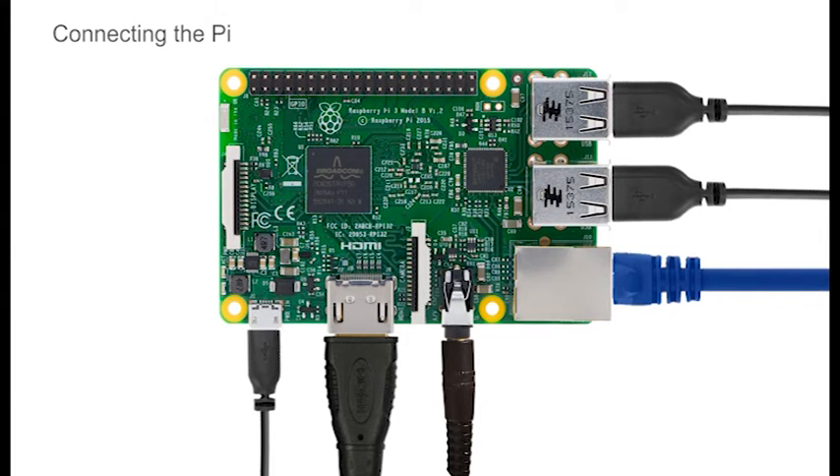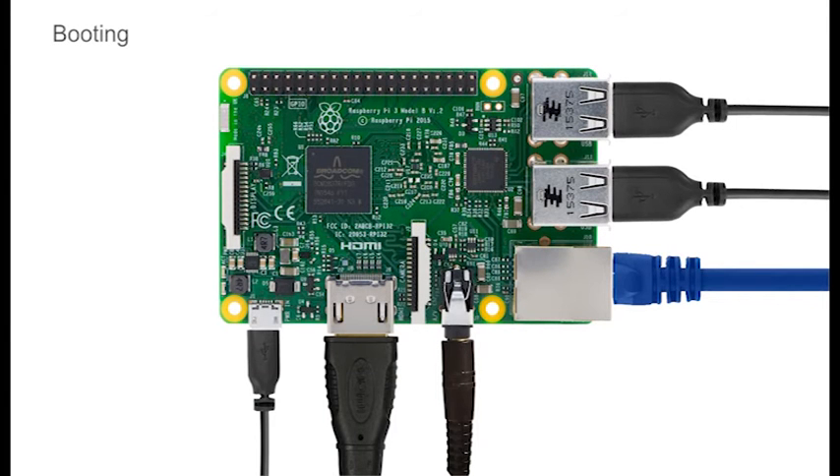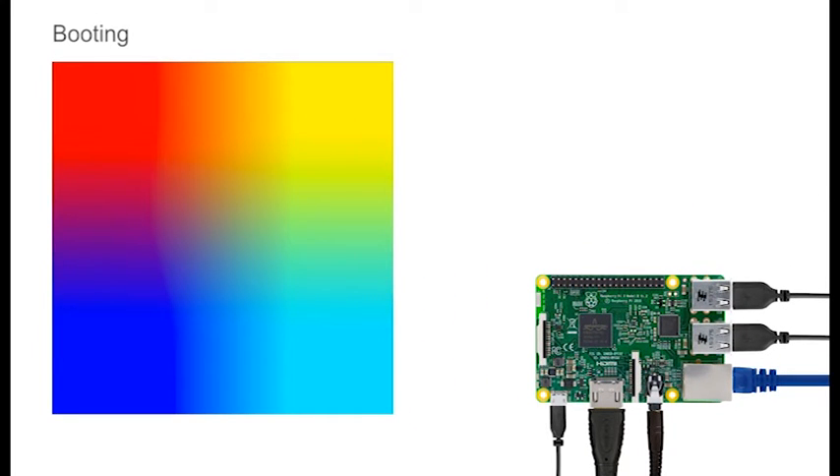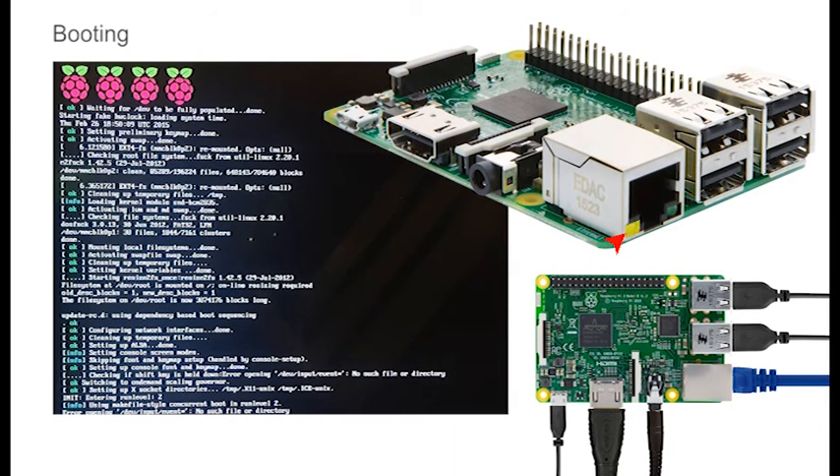The Pi does not have a reset or power button — inserting the power is all that's needed to start it. If all has gone well, the red LED on the PCB should come on, followed by the green activity light that should flash as the memory card is read. A multicoloured square appears on the monitor, followed by four Pi logos. A stream of text then flies up the screen as the Pi goes through its boot process. You can also check the yellow light on the RJ45 connector illuminates to prove the connection, and the green LED flashes to show activity on your network.